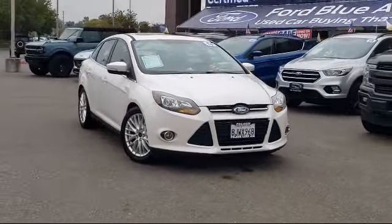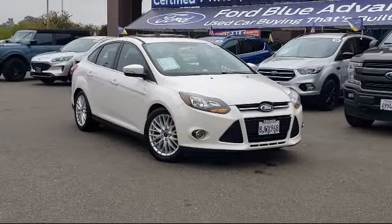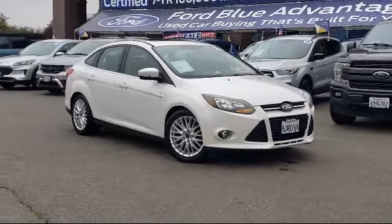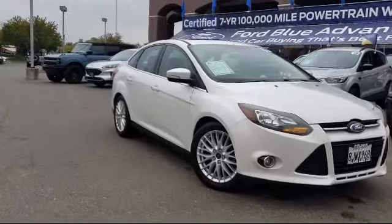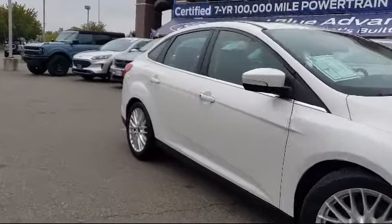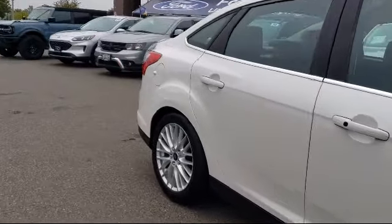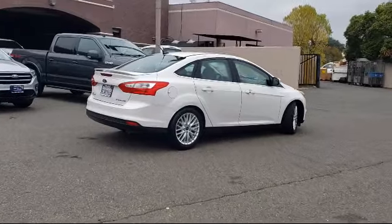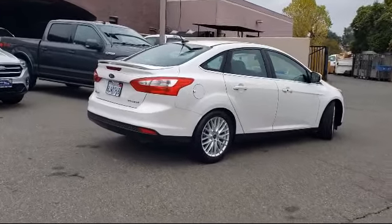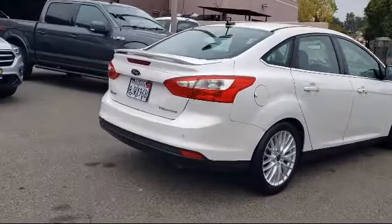It comes equipped with dual front-side impact airbags, parking sensors, rear-view camera, heated door mirrors, alloy wheels, fully automatic headlights, Sirius XM satellite radio, steering wheel controls, leather-wrapped steering wheel, keyless entry, and has less than 95,000 miles on the odometer.